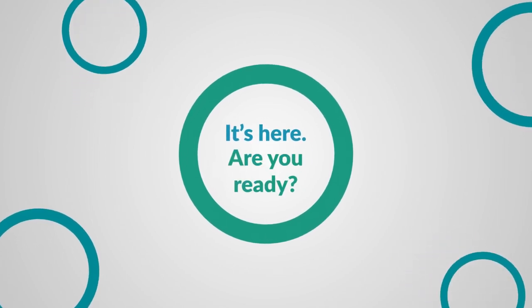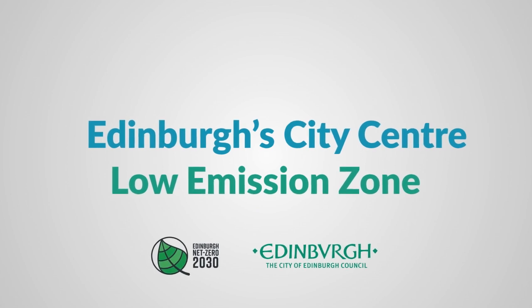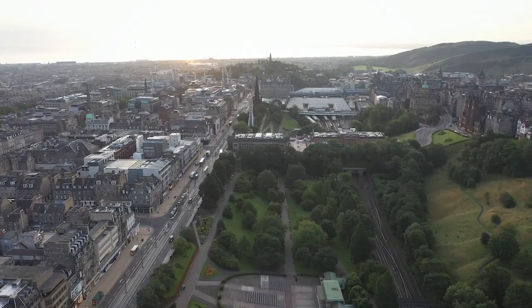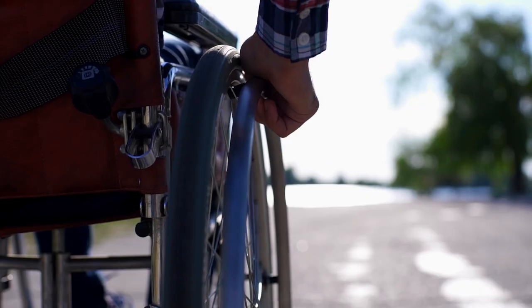It's here. Are you ready? Edinburgh's Low Emission Zone. We want people in Edinburgh to enjoy a city that is cleaner, greener and healthier for everyone.